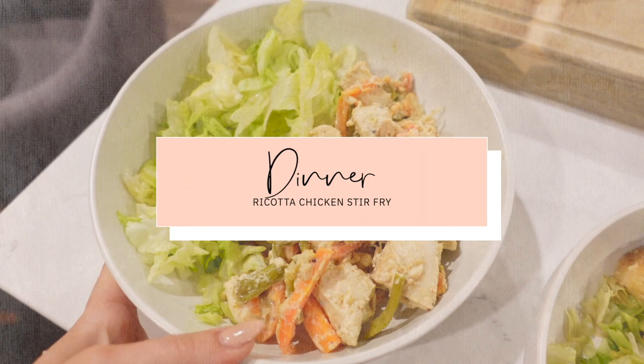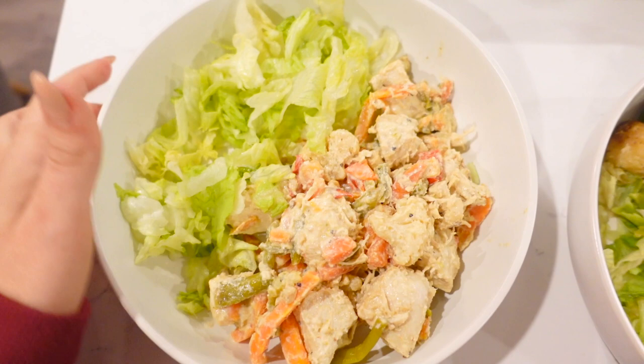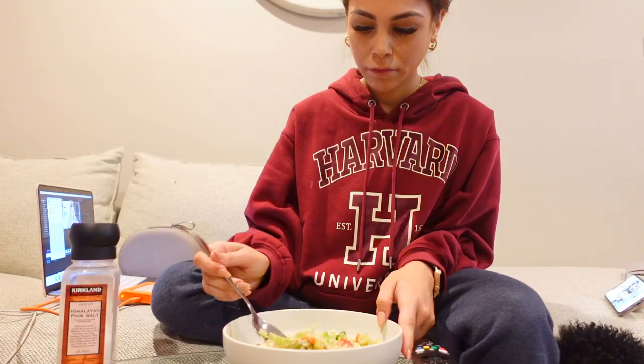Wednesday night dinner is the chicken ricotta veggies that I made, with a side of shredded lettuce, sriracha, and some mayo. It smells so good. Going to watch my Turkish soap opera — it's full of drama — and have dinner with my husband.